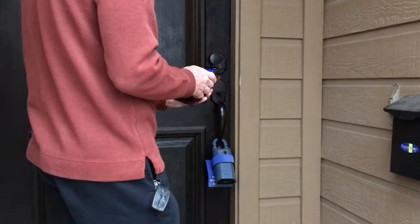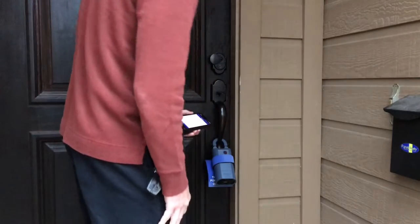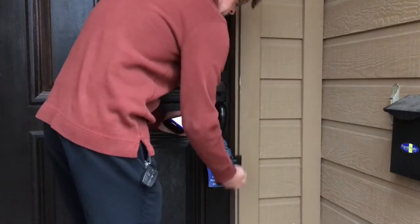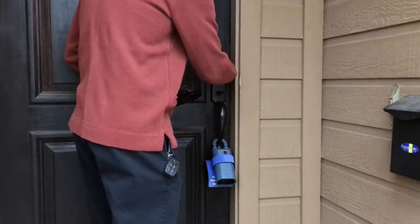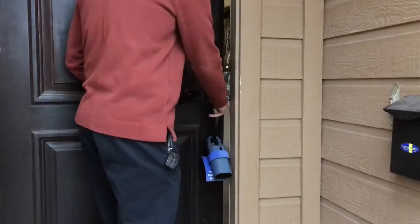When a realtor comes to show your house, they will have on their phone or on a device the ability to send a code in and communicate with the lockbox, which will store a key to your property. It will know who opened it and what time, and I will get an email or text message within just a moment after they open the door letting me know that your property is being shown. That is a safety mechanism.